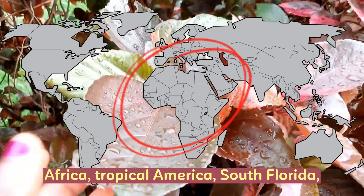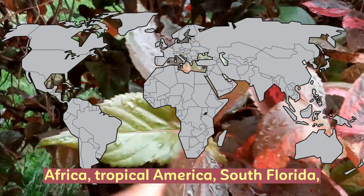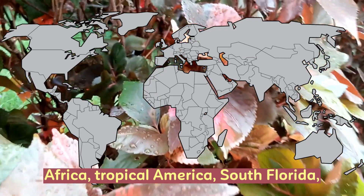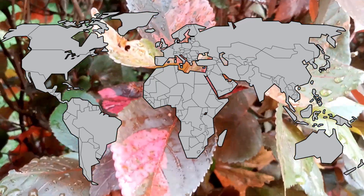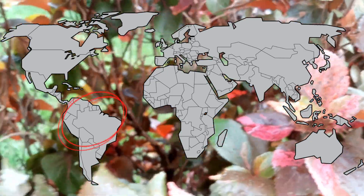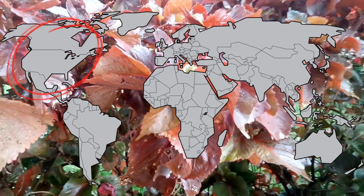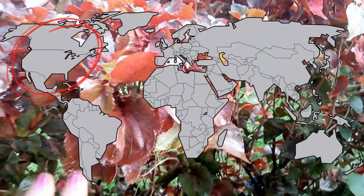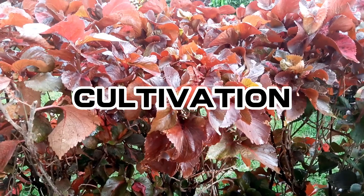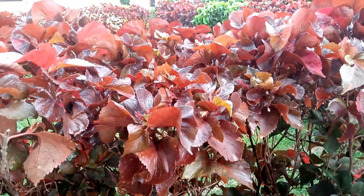Where can you find red akalifa? It can be found in most countries in Africa such as Nigeria, South Africa, Zimbabwe, Botswana, and many others. It could also be found in several tropical America regions and also in North America, such as southern Florida.